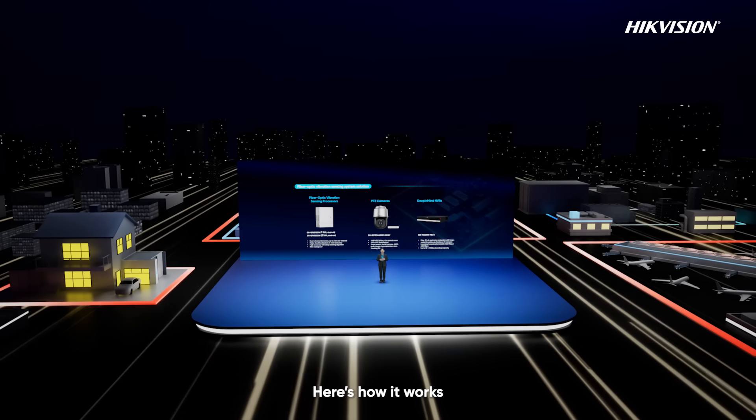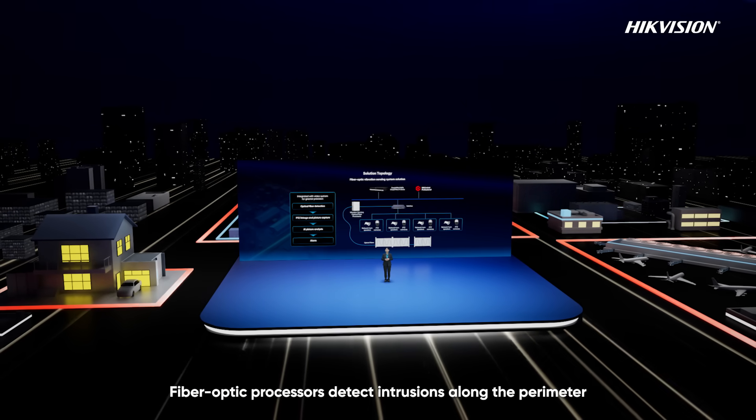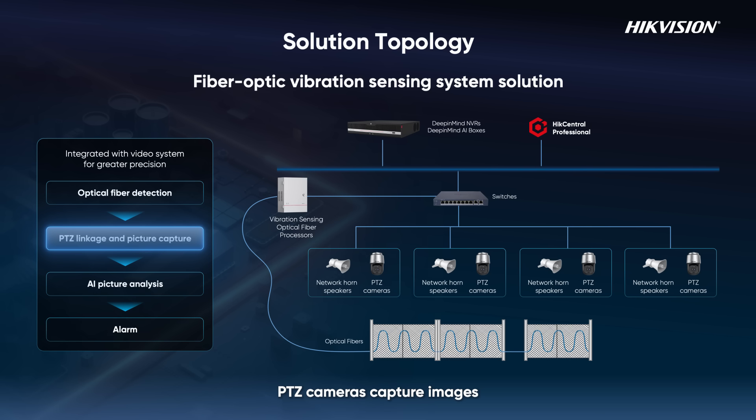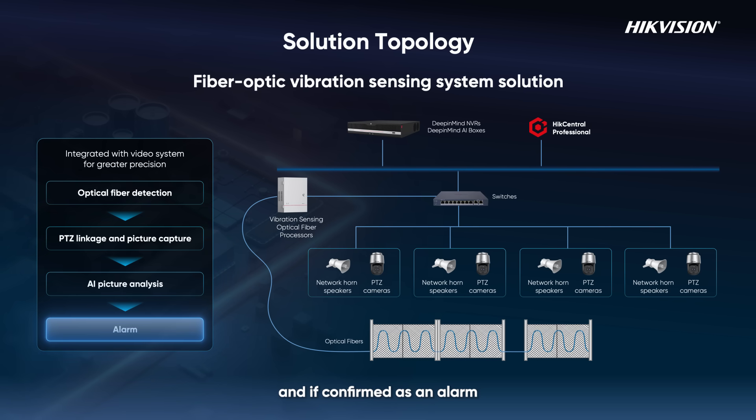Here is how it works. Fiber-optic processors detect intrusions along the perimeter. If an intrusion is detected, PTZ cameras capture images which are sent to the HikCentral Professional platform. HikCentral Professional sends the footage to the DP-MOD NVR for analysis, and if confirmed as an alarm, triggers network horn speakers for on-site warnings.